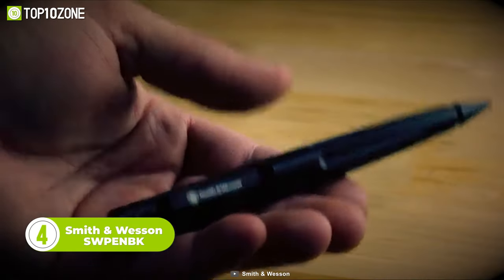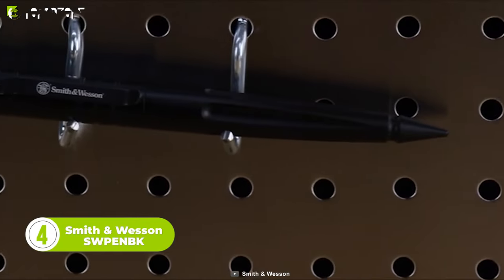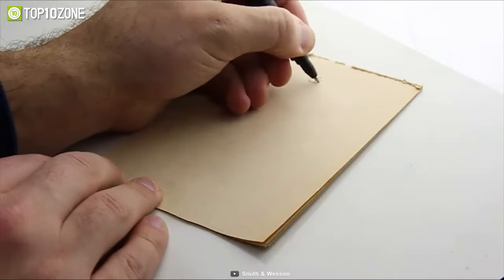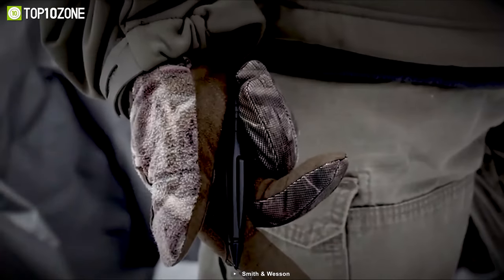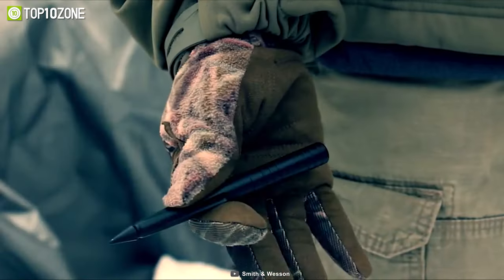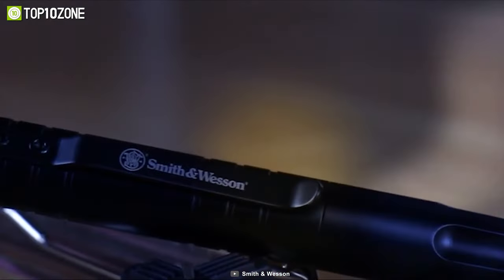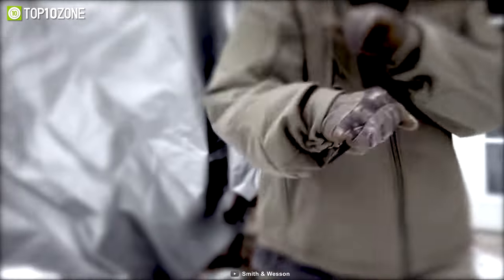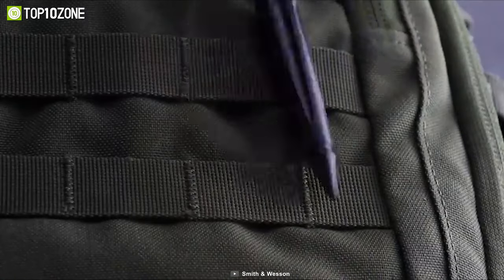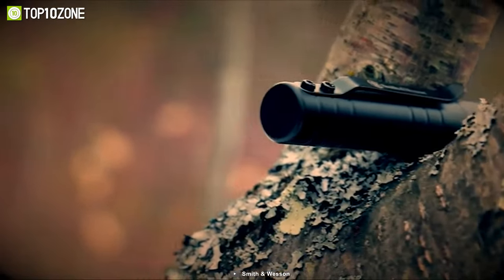The Smith & Wesson SW Pen BK is a tactical pen made for everyday carry. This durable pen can act as a self-defense tool in dire situations. It is machined from T6061 aircraft aluminum with a black corrosion-resistant coating. It has an overall length of 5.7 inches and weighs around 1.4 ounces. Furthermore, it utilizes a Parker and Hauser ink cartridge and comes with an easy-to-use screw-on and screw-off cap. So you can use it to write, break glass, and defend yourself from assailants. In short, the Smith & Wesson SW Pen BK encompasses the same quality and prestige as their top-notch knives, multi-tools, and other self-defense products.